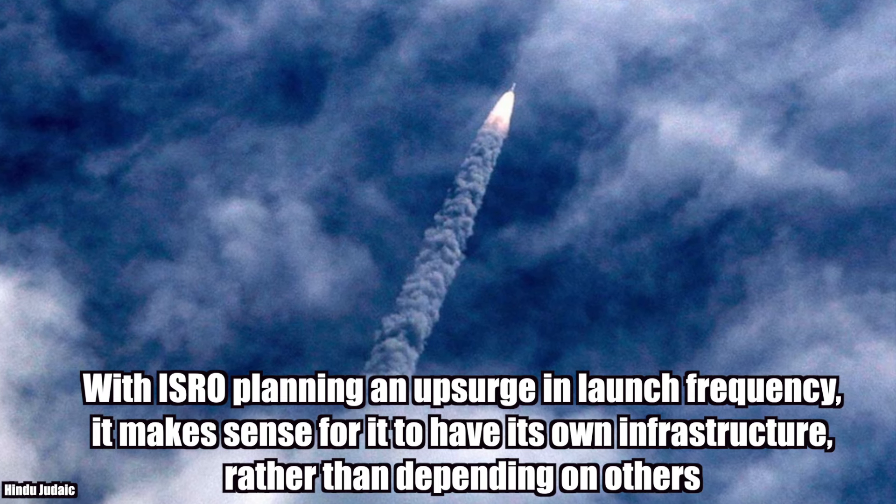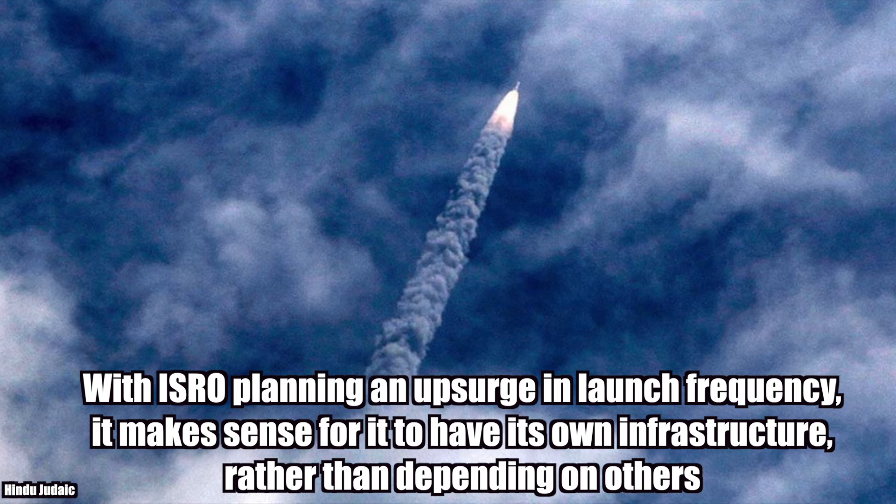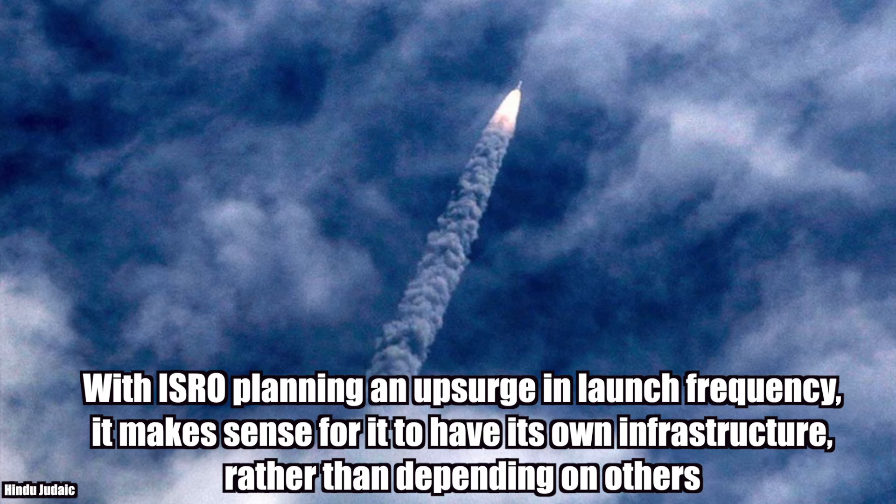With ISRO planning an upsurge in launch frequency, it makes sense for it to have its own infrastructure rather than depending on others.